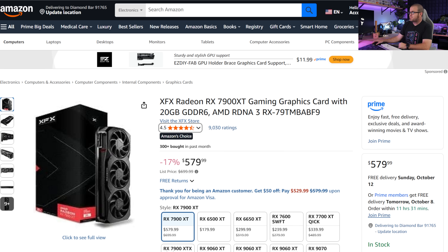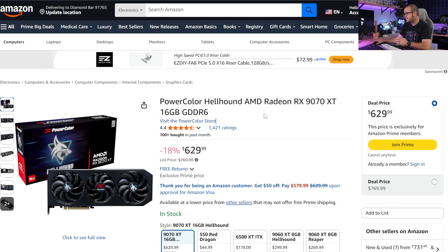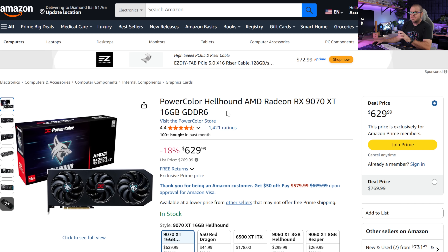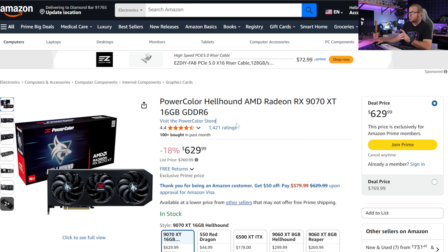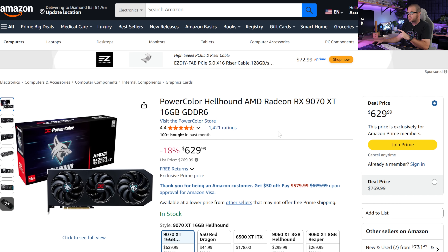I have a couple honorable mentions at this price tier as well. The Radeon RX 7900 XT, which is a previous-gen card, comes with 20GB of VRAM. I pointed this one out last month when it was selling for about $630; it's now down to $580, so worth considering especially if the 20GB VRAM buffer is going to help you out. Do not sleep on that one. And then the RX 9070 XT 16GB, which has obstinately been at $700, is now down to $630. This is still $30 over its MSRP, so I think the 9070 non-XT would be the way to go — but at $630, it does warrant consideration. At $700, we don't even need to think about it.